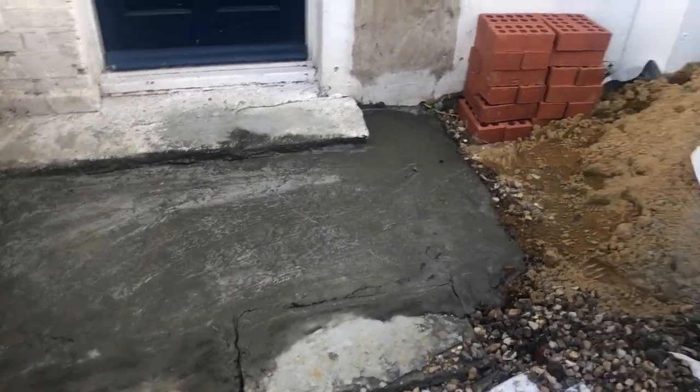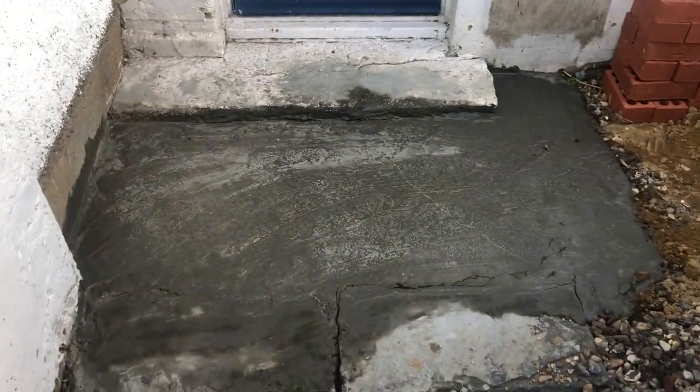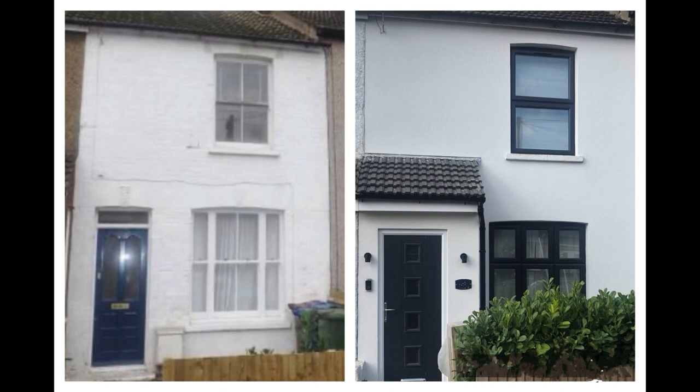Hey guys, so I did some work to my house during the middle of last year and I thought I'd share with you how I went from this to this. I hope you enjoy watching and find it interesting, and I'll speak to you throughout this video.